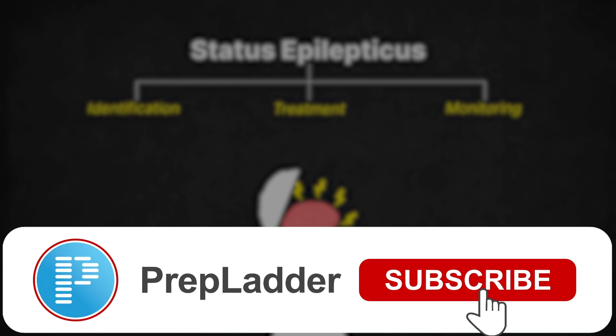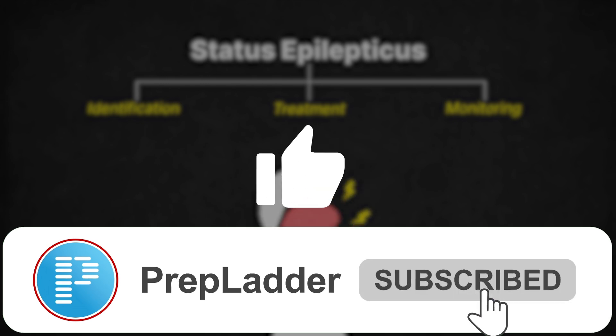If you found this video helpful, don't forget to hit the like button and subscribe to the channel for more medical insights. Thanks for watching and see you in the next one.